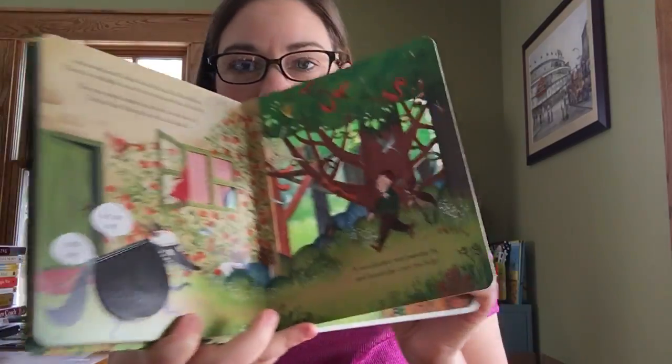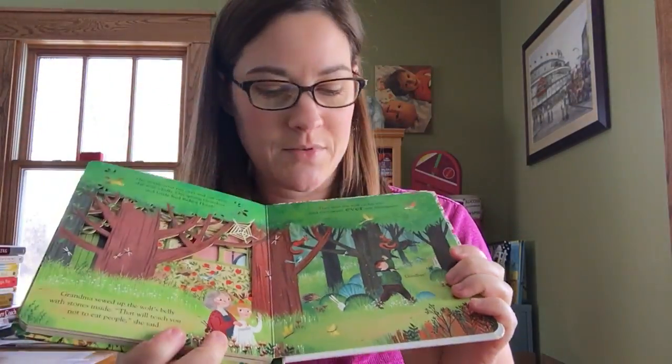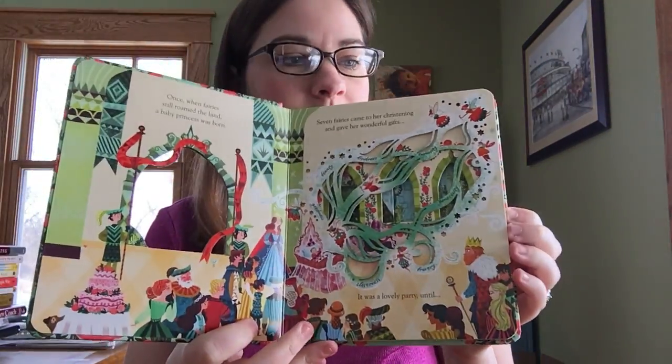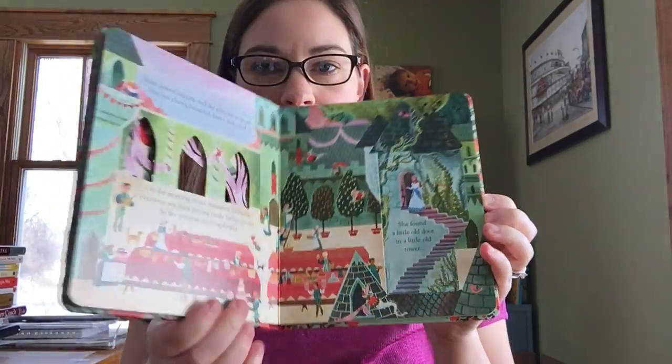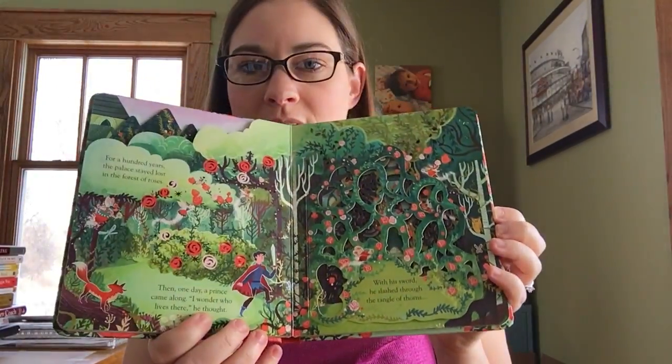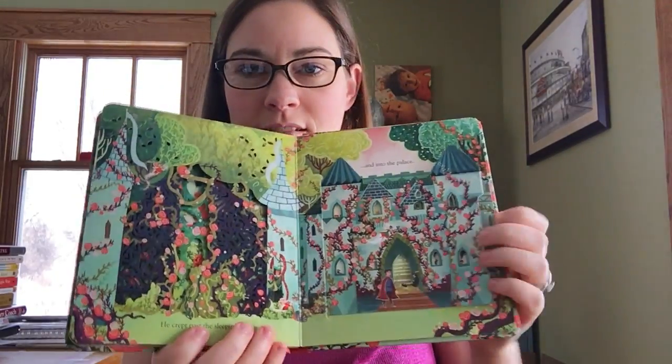Now it's done with just absolutely gorgeous illustrations. We have Sleeping Beauty — you can see all of the cutouts within the page talking about this old classic fairy tale. There are even flaps within the pages.